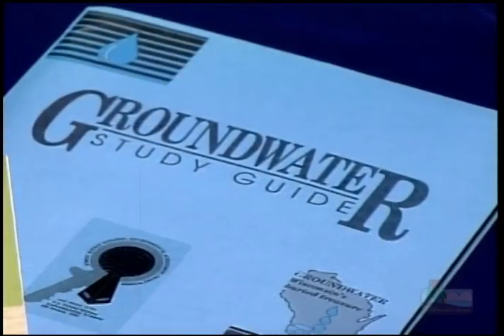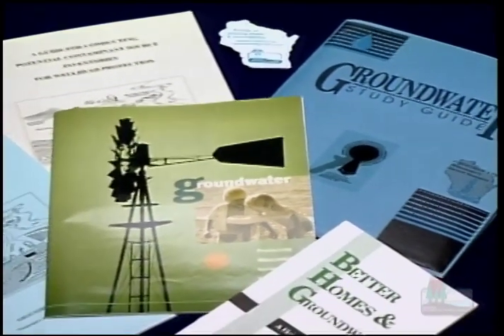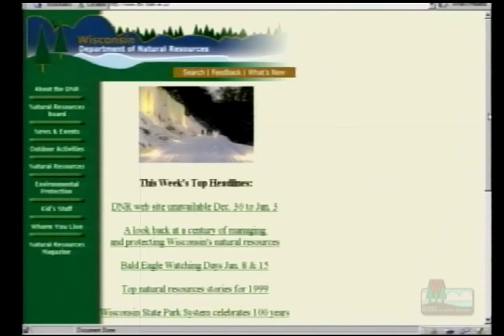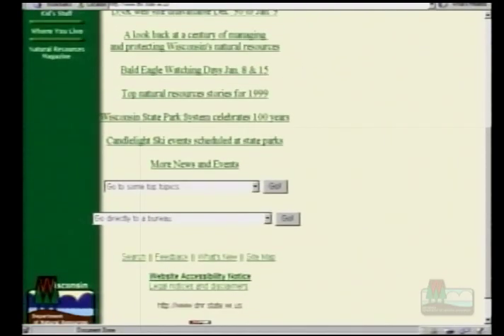There are many resources available to help with wellhead protection planning. The Department of Natural Resources has a number of publications, including model wellhead protection plans and ordinances. Department staff can meet with your committee to answer questions and review plans. Call toll-free 877-268-WELL for more information, or check out the website at www.dnr.state.wi.us — click on 'Go to Some Topics,' then select 'Wellhead Protection.'